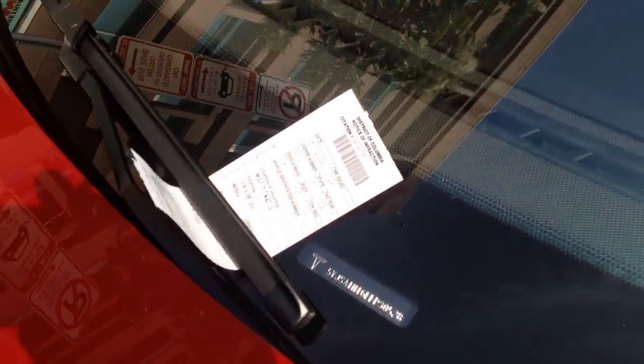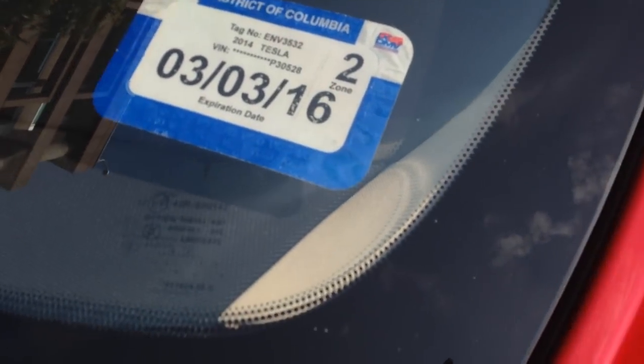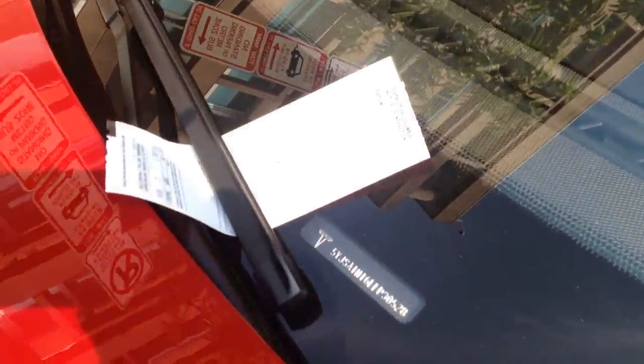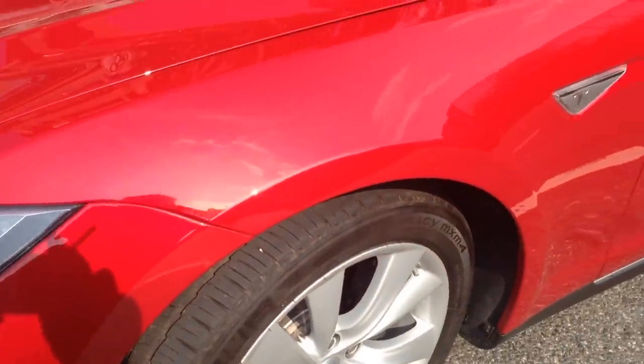Someone decided to give this poor man or woman a ticket. Oh wow, look — the tag actually expires on my birthday. How about that? That actually is my birthday. This is a Model S with a parking ticket for not having a front license plate.